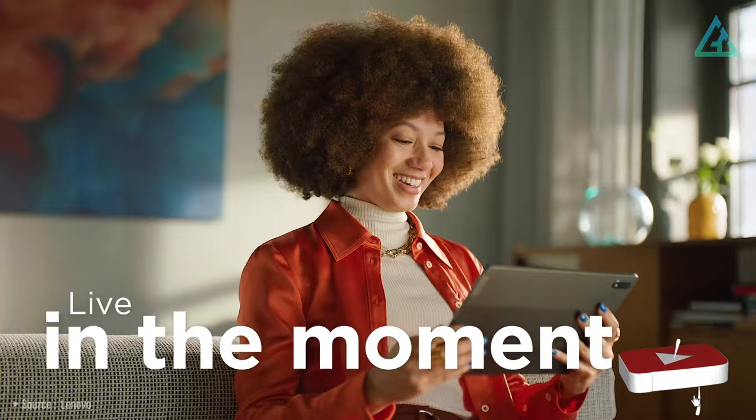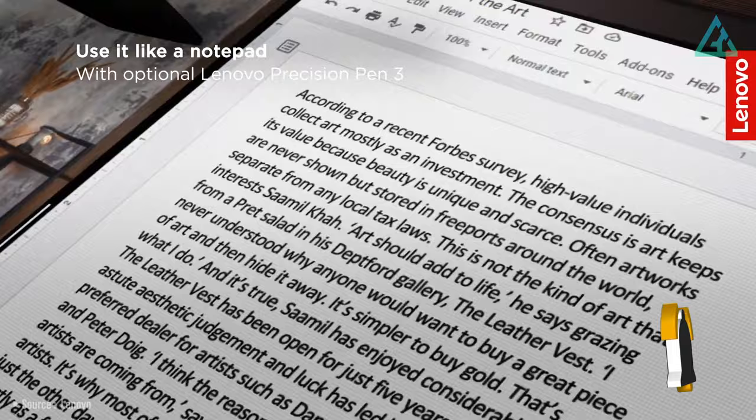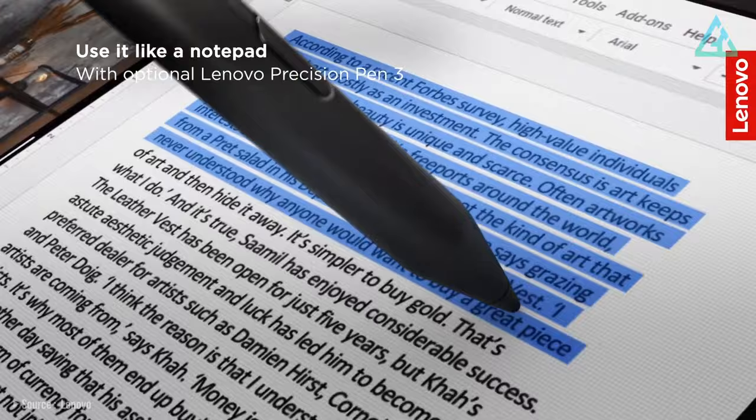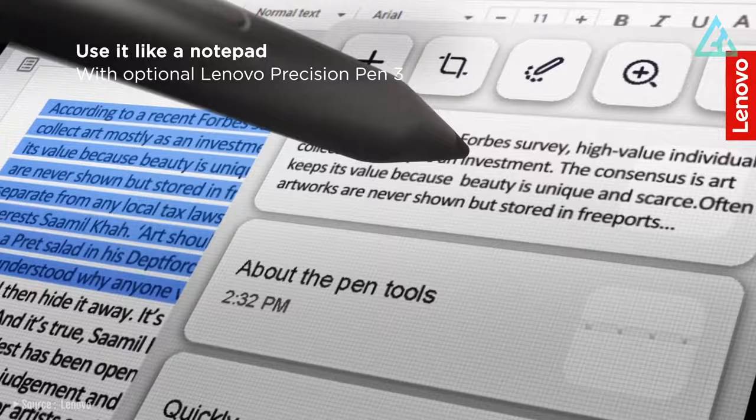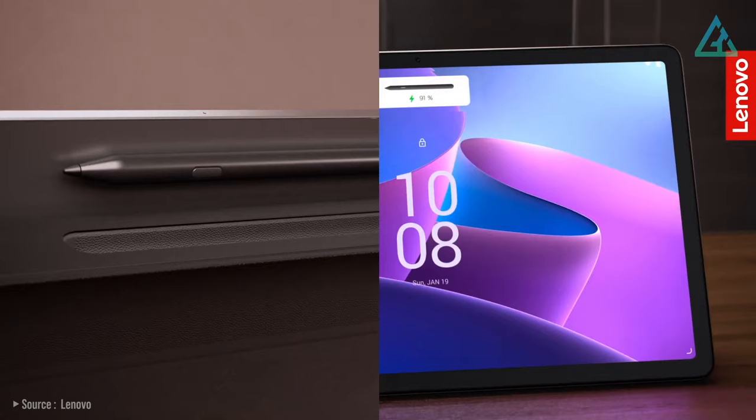Lenovo is trying to fill a gap here since there are relatively very few actual tablets with these specifications, and it's done that well. While we would have liked to see improvements in its software, it's a great option in this spec range. If you can get a good deal on it, then it just gets even better.